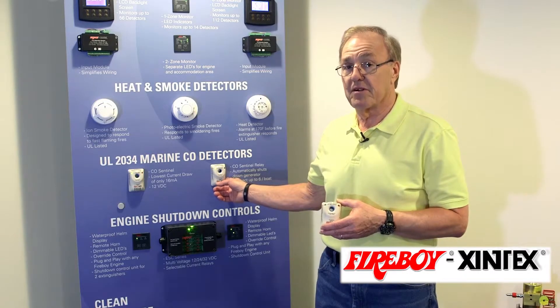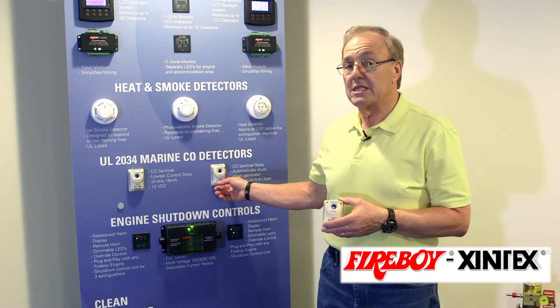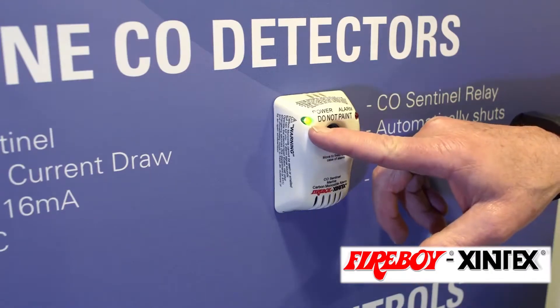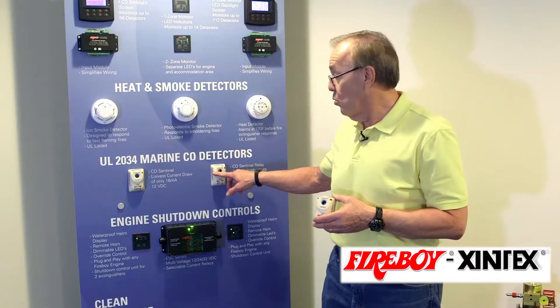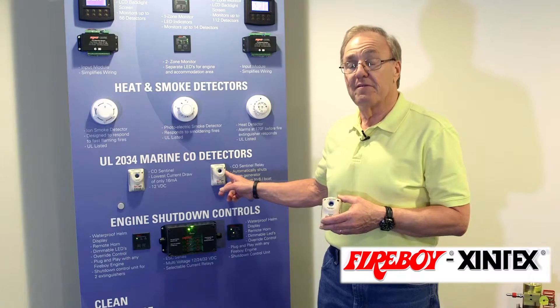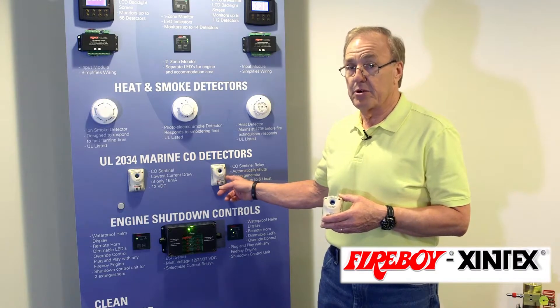However, at the end of five years, the CO detector will enter the entire end-of-life and will become non-functional. The way to know that it's in end-of-life alarm is that the green LED light, which is normally on in a safe condition, will be off, and the red LED will now be illuminated, followed by an intermittent beep every 30 seconds.